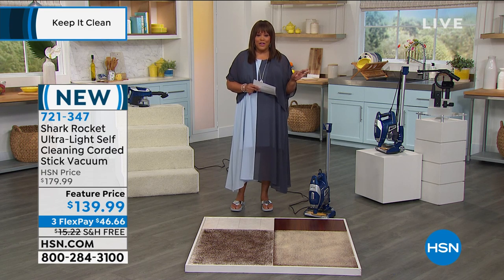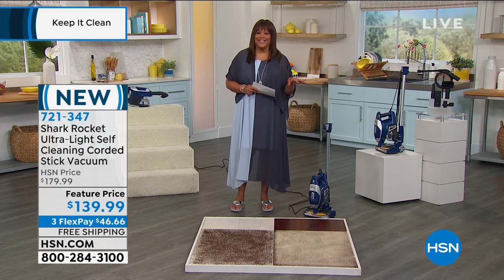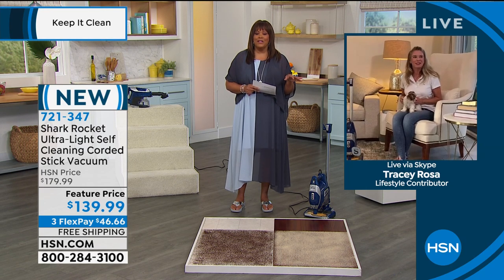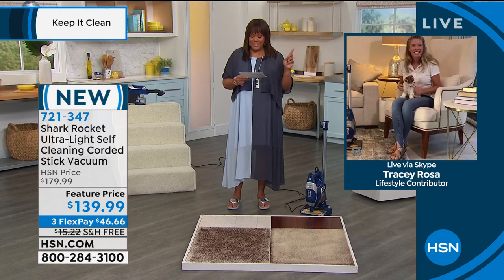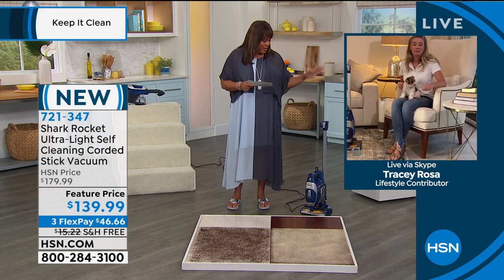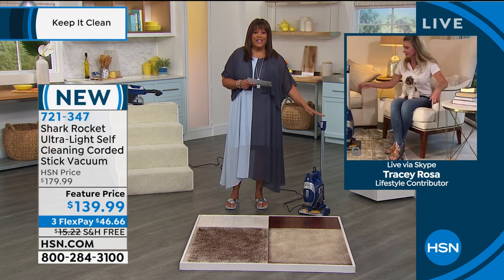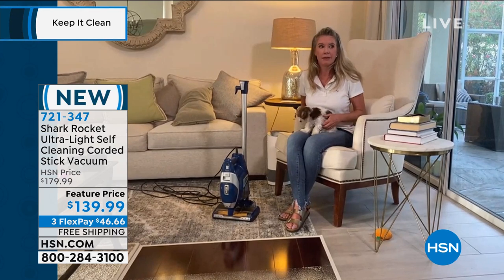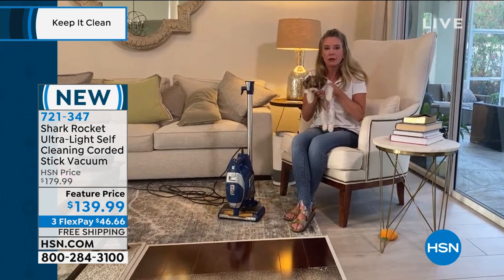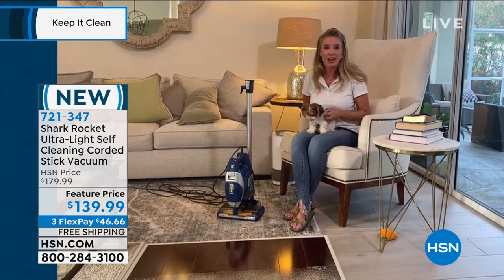So Tracy Rosa was getting ready for this. I'm gonna check back in with her. I think she got her cute little poochie out of the way because he was gonna be a little scared of this. But I love this — it's the lightest, best-selling piece that Shark has to offer when it comes to a handheld and an upright. It's so lightweight, under eight pounds. Isn't that phenomenal? My dog's three pounds, so it's not quite as light as he is, but it is lightweight.